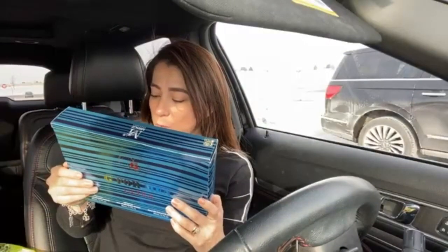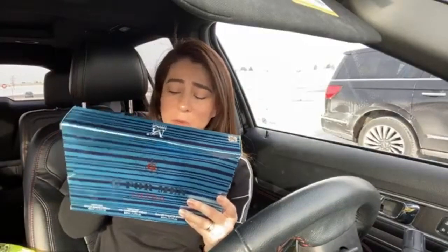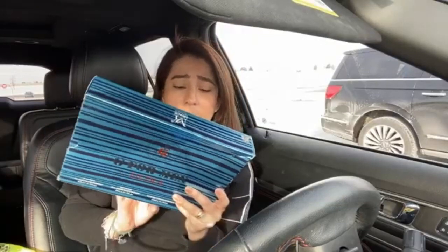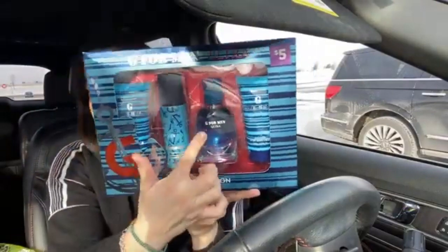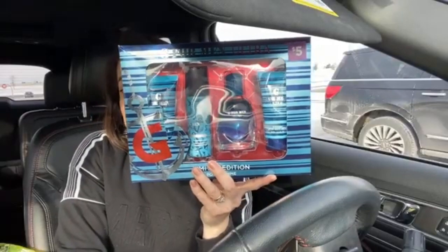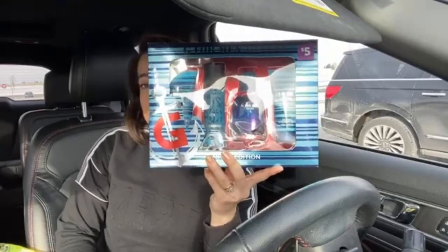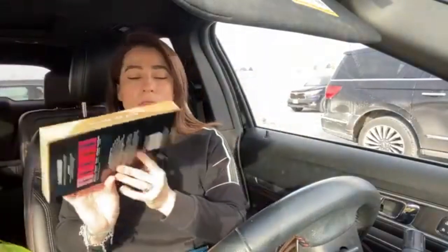I also got this set, which is for men. It has an aftershave, a lotion, a body mist, and a hand lotion. This one was also $1.50. $1.50 for four products is really, really good. I think that it was a good and affordable price.